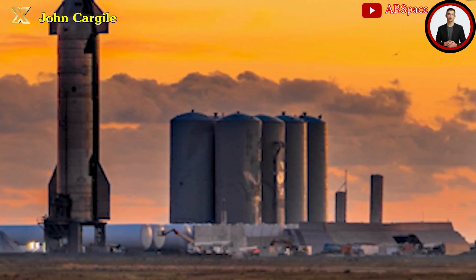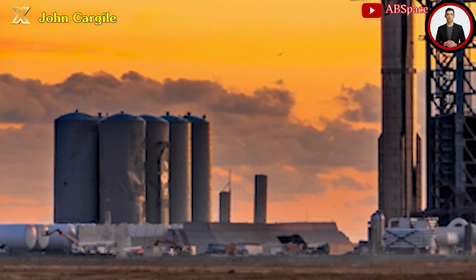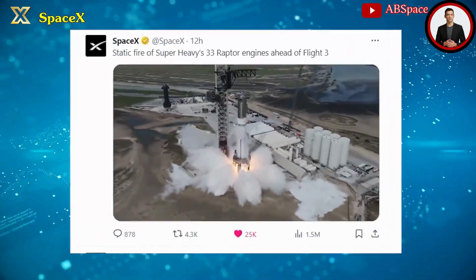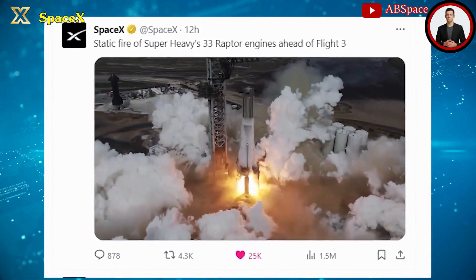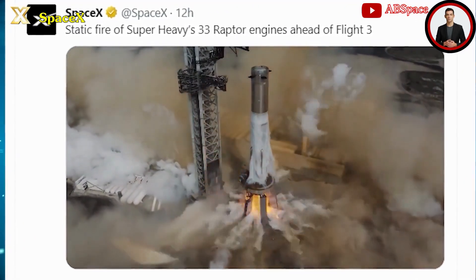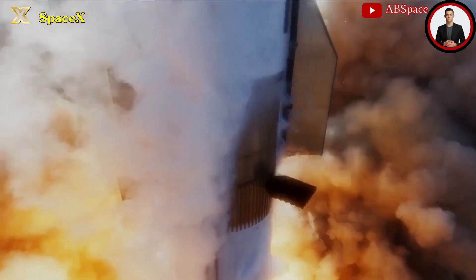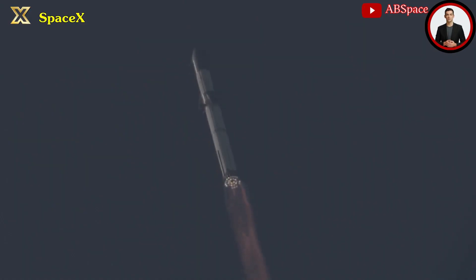The shared video of the 33-engine Starship Super Heavy static fire on SpaceX's X page revealed a clear sequence of engine shutdown marking the end of the test. The pace of progress suggests that the first three integrated Starship flight tests could potentially launch within an unprecedented 12-month timeframe — a notable achievement for such a monumental rocket. The prospect of Starship reaching orbit in the coming months seems increasingly likely.